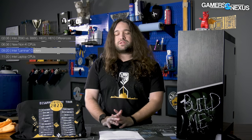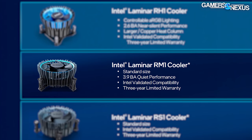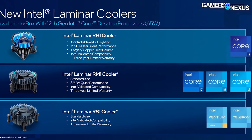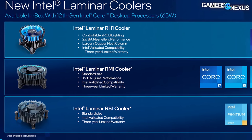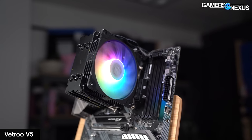Intel's highest-performing option is the Laminar RH1, paired with i9 non-K CPUs. It's followed by the Laminar RM1 for i7, i5, and i3 CPUs, and the Laminar RS1 for Pentium Gold and Celeron CPUs. The RH1 includes RGB LEDs and a copper slug in the middle. These are all downdraft coolers — the RH1 runs taller than the others as its primary advantage for cooling. They're sparse on fin surface area because the fan is placed internally within the fins, which has some benefits but the biggest obvious downside is less surface area. We intend to get these in for testing and compare them against standard cheap $20-$30 coolers to see what their limits are.